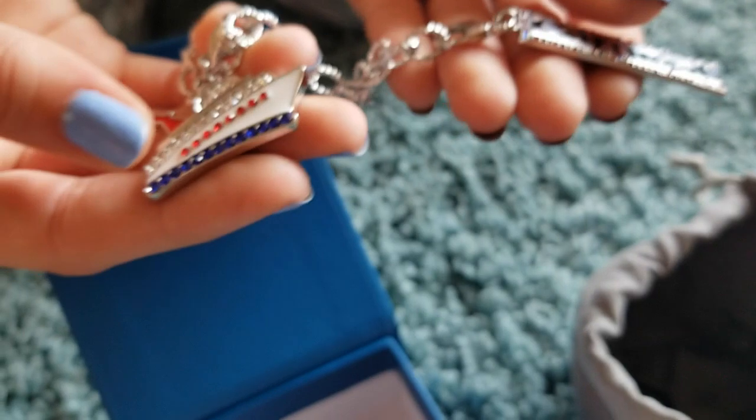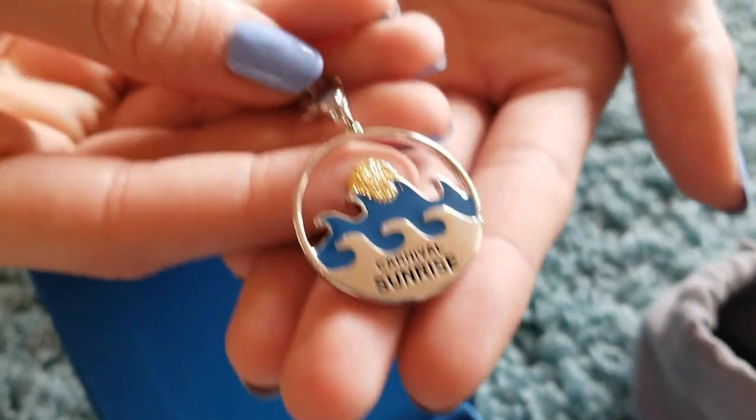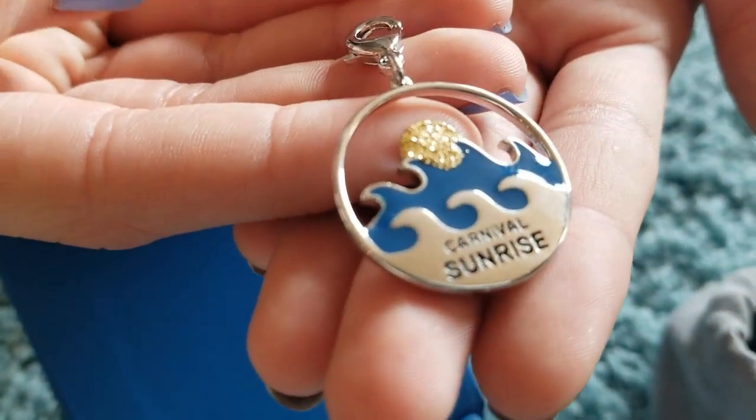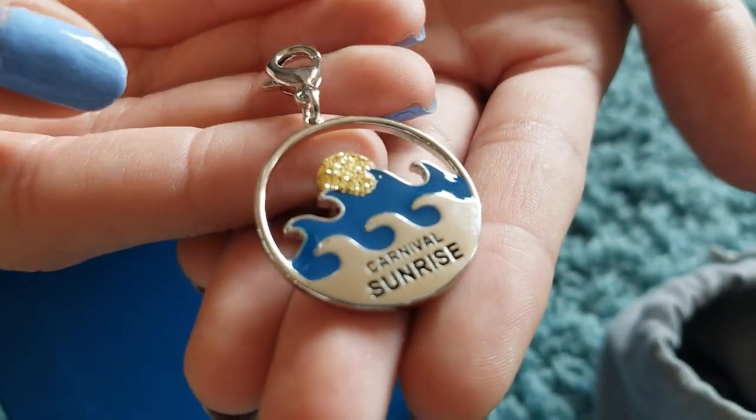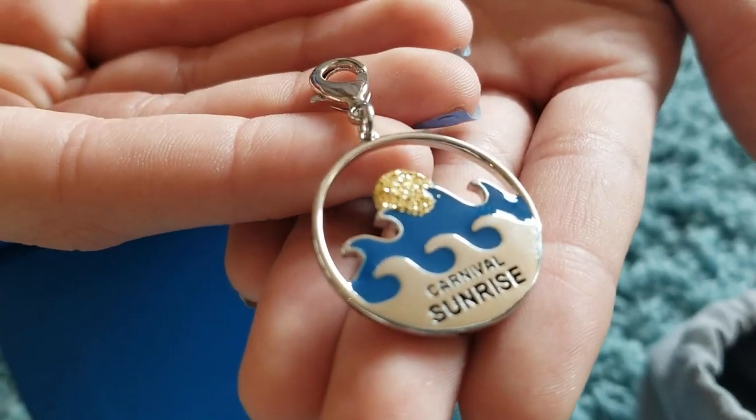The necklace can also be worn lariat style, which is really cute. Another charm that you're going to get in the set is the Carnival Sunrise Charm, and that is in celebration of the launch of their new ship. People are so excited about this ship that I think that's going to be really popular.